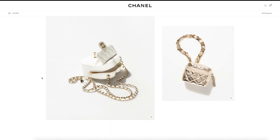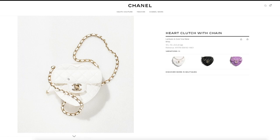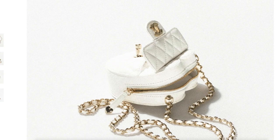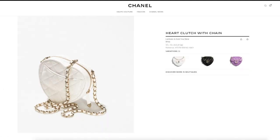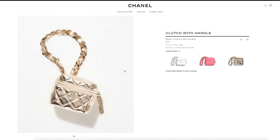It is getting so overly expensive that it has to be so special — that iteration has to be so special for you to get it. This is the same low clutch on chain we saw earlier in the black color, but just in white lambskin — same exact price at $4,075. It's getting quite ridiculous, not gonna lie.